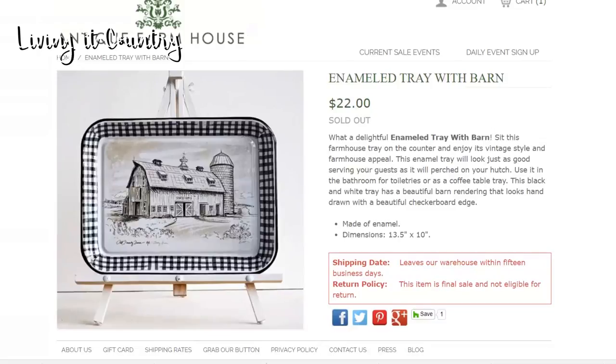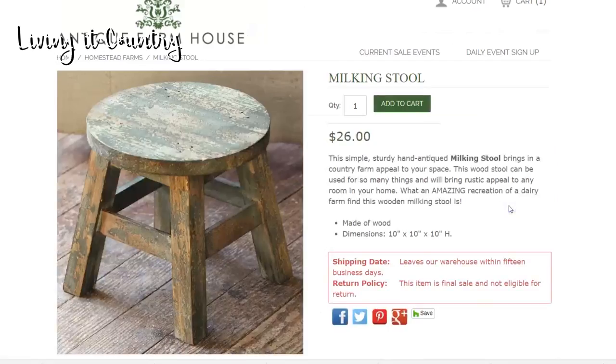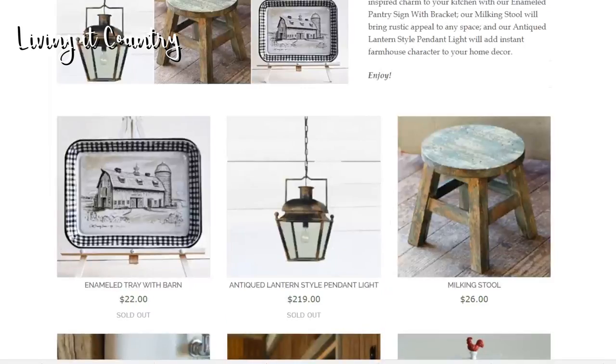This tray is $22 — such a great deal in my opinion. The next item is this milking stool. This is also adorable. If you have a little toddler table you could actually use this for your little ones, but it's also cute to put plants on. It has that really rustic feel and kind of a dairy farm feel to it, for $26. It really does have that antique look to it.